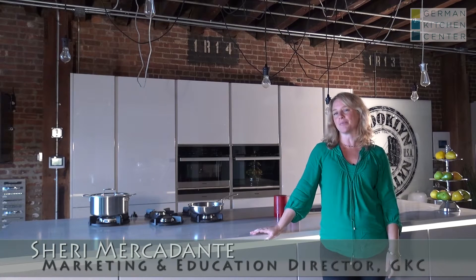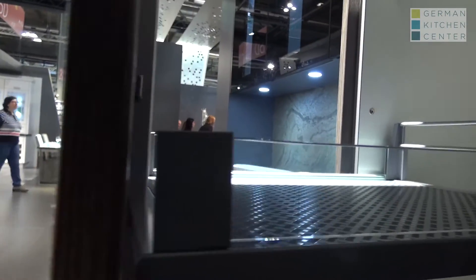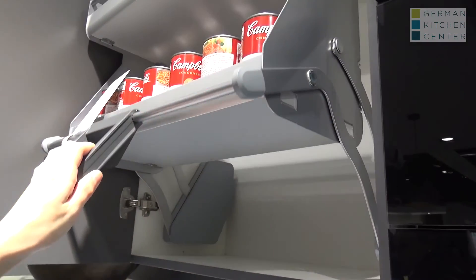Hi, I'm Sheri Mercadonte with German Kitchen Center, and today we're coming to you from Red Hook, Brooklyn, where we have our Nobilia showroom. Nobilia is a line of cabinetry that is 100% manufactured in Germany — so it's the door fronts, the cabinet boxes, hinges, glides, every nut, bolt, and screw comes to you from Germany.